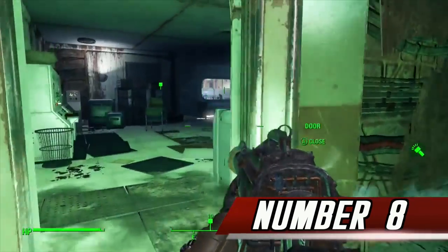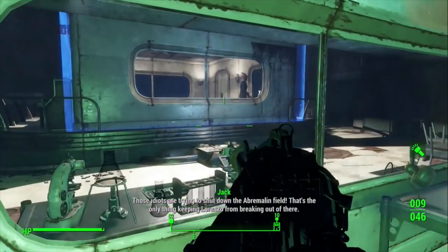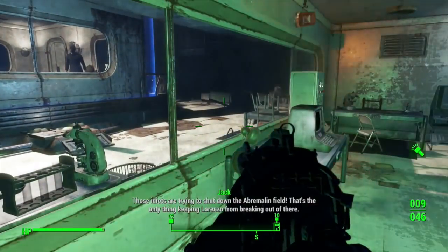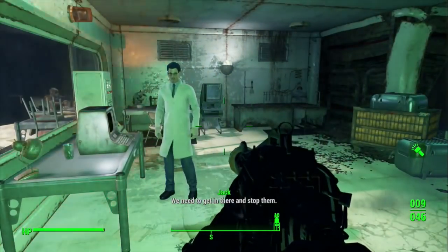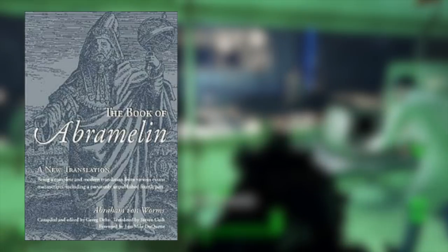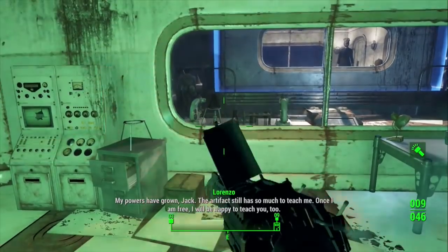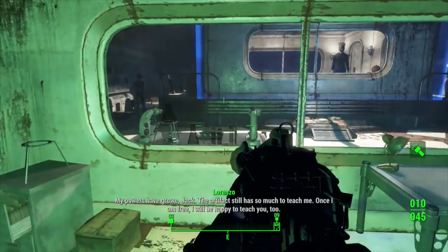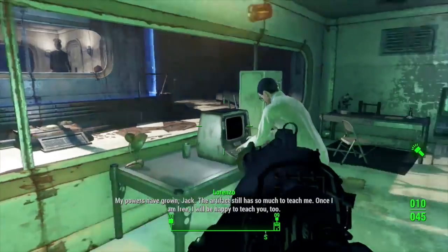Number 8. During the Secret of Cabot House quest, you'll eventually be taken inside a loony bin where Jack Cabot's father, Lorenzo Cabot, is being imprisoned by something called an Abramalan Field, which is a reference to the Book of Abramalan. According to Wikipedia, it tells the story of an Egyptian mage named Abraham, or Abramelan, who taught a system of magic to Abraham of Worms, a Jew in Worms, Germany, presumed to have lived from 1362 to 1458 approximately.